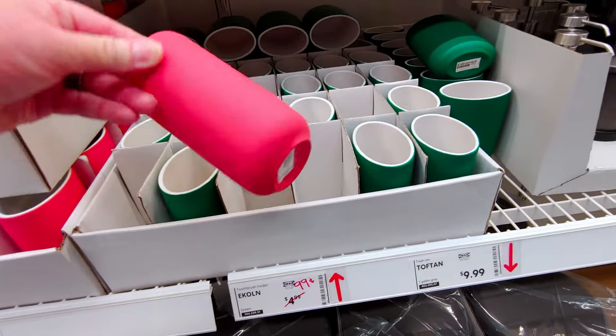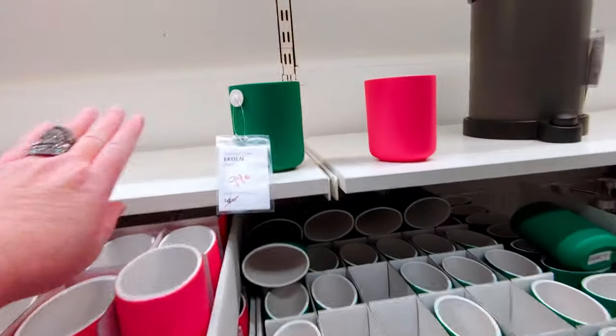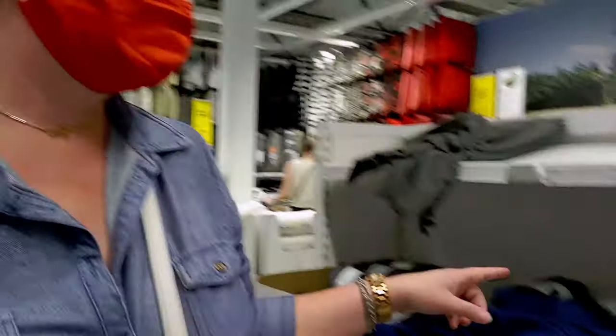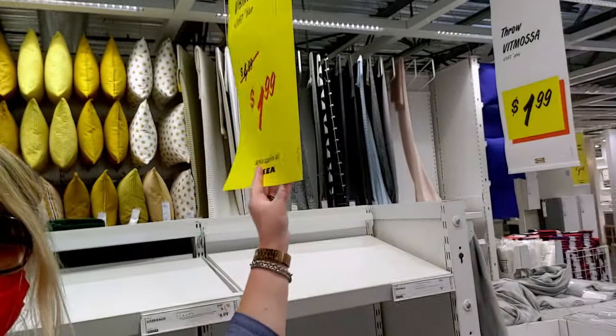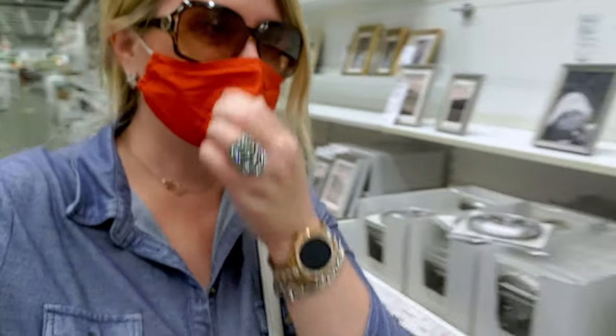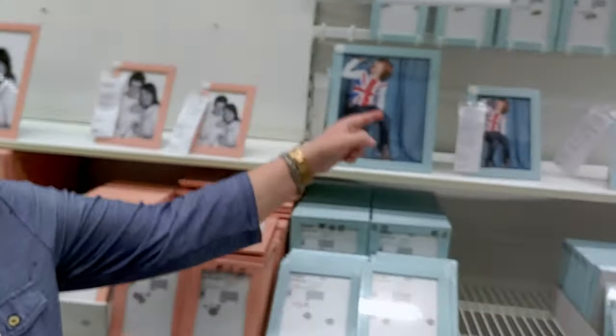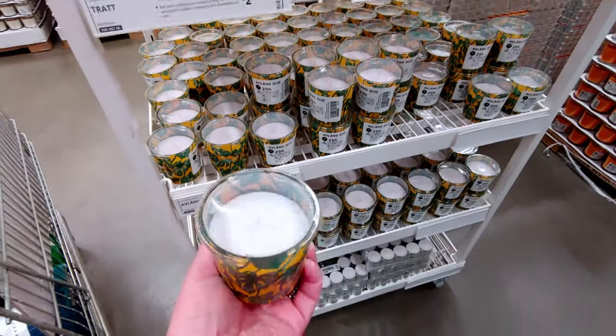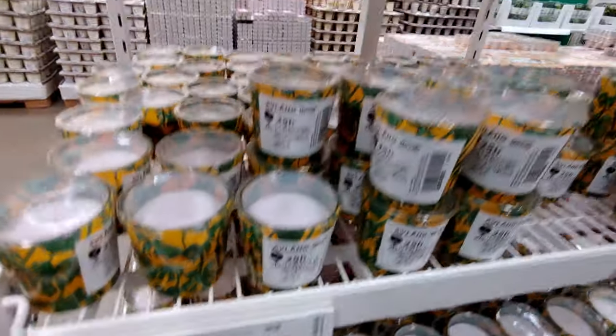These toothbrush holders are 99 cents — originally $4.99 — with a satin finish, so cute! We have some really good deals right now. These blankets — my buddy Ruth found them — are $1.99. Such good clearances right now! In the frame aisle, these frames are 99 cents in pretty colors. And these candles are 25 cents — originally $1.99 — unscented but so cute!